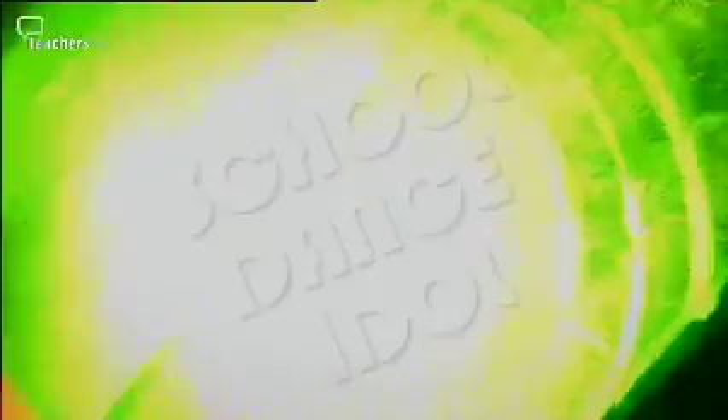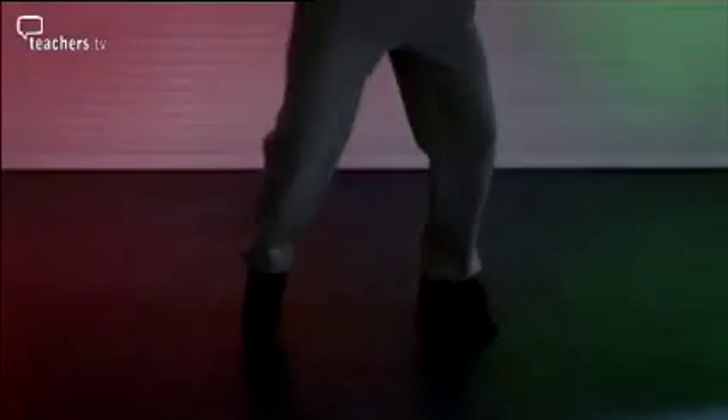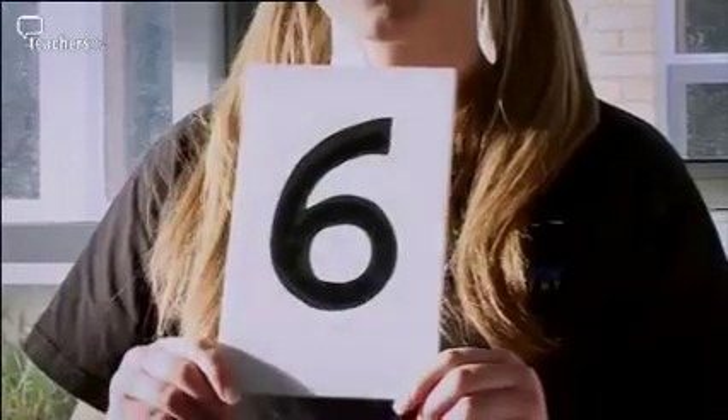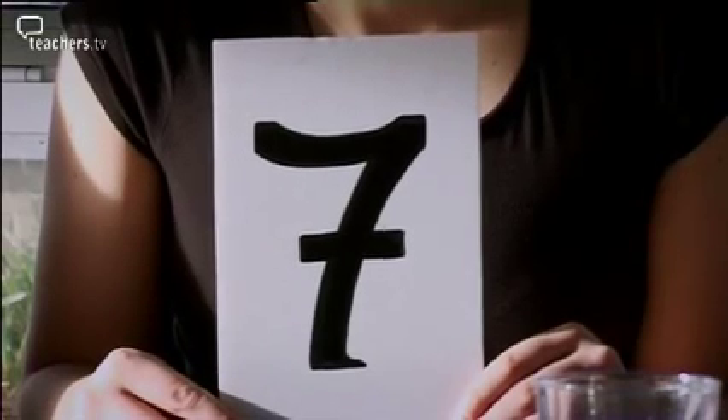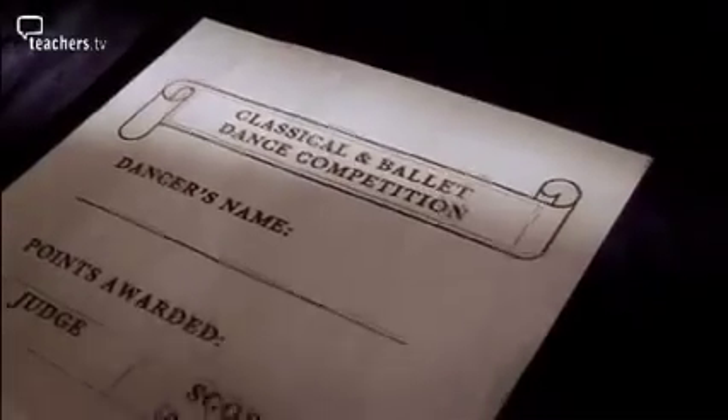Welcome to this year's School Dance Idol! Next up in the street dance category, we have Jodi — let's see what the judges make of her. In this category, each of our five judges must give her a mark out of 10, giving her a maximum possible score of 50 points. Over in the classical and ballet category, Amy and Lea are going to perform something a bit more traditional. What will our judges think of this pair? In this category, each of our five judges will give a mark out of 10.